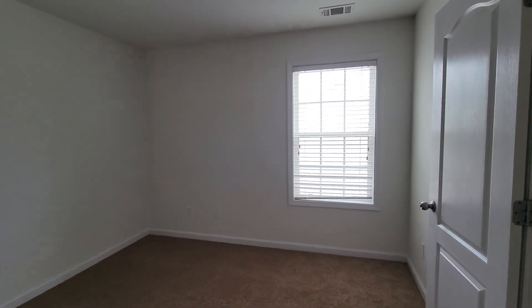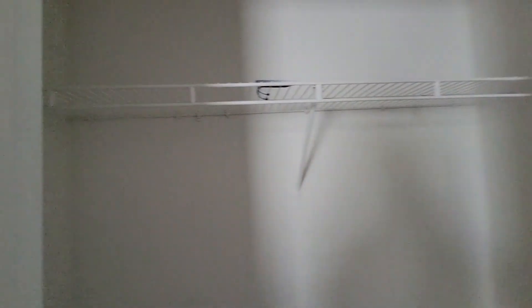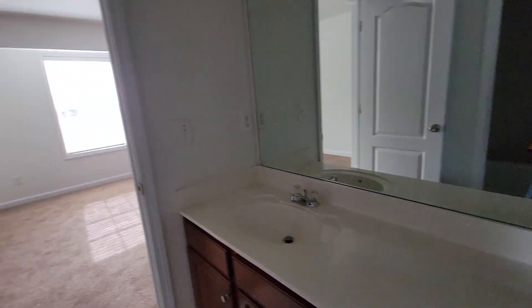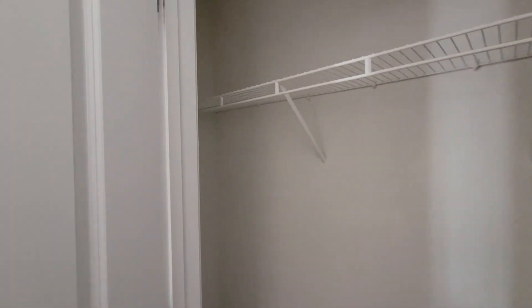Laundry — full size laundry room. And we have bedroom number one with a nice size closet. We have an adjoining bathroom, full size, with a tub-shower combo.